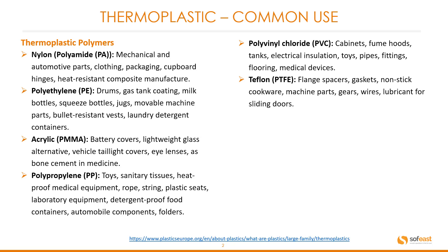Nylon, or polyamide (PA): common uses include mechanical and automotive parts, clothing, packaging, cupboard hinges, and heat resistant composite manufacturing.